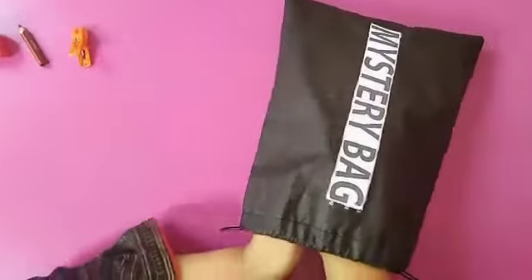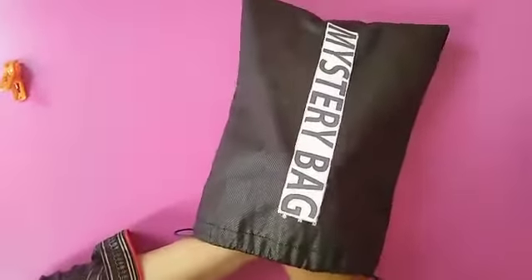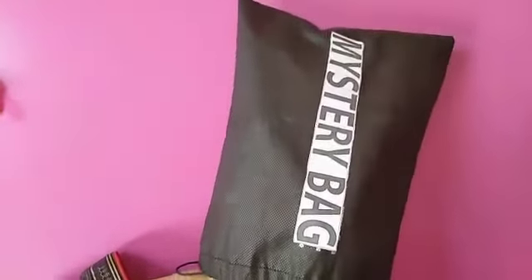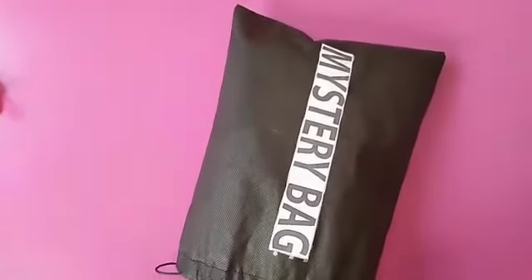I have another thing. It lives in water. We eat it sometimes. It's a fish.